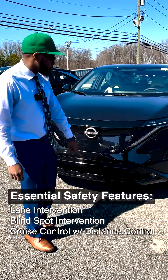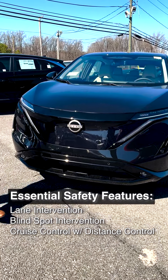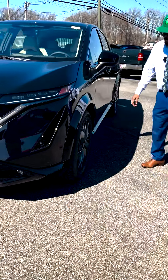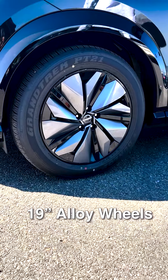You have all your newer safety features — you can see your sensors there, which keep you in the lane. It also has the laser-guided cruise control. You also have your alloy wheels. Very, very nice styling. Looks futuristic as well.